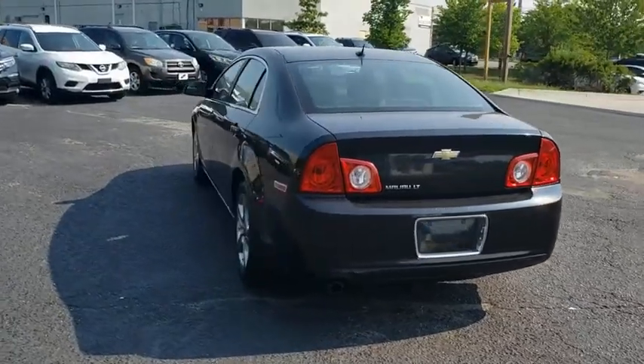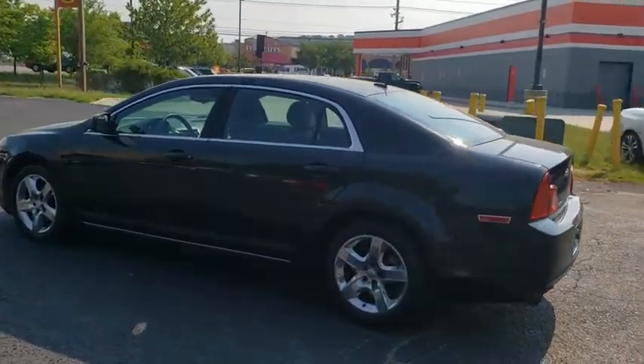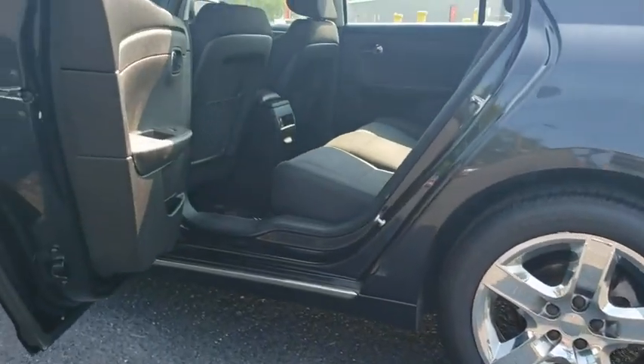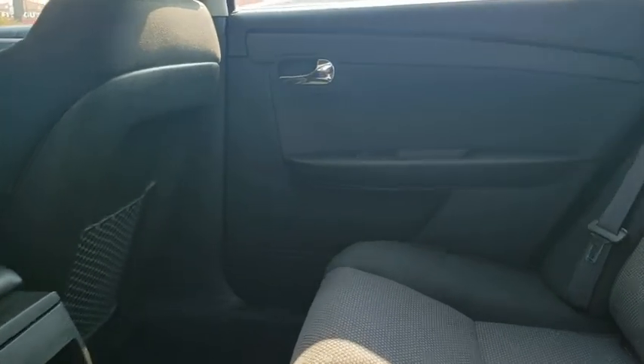Traction control, dual airbags, power steering, four-wheel disc brakes, center armrest, power windows, AM FM CD player with six speakers, electronic stability control, security system, rear window defroster.